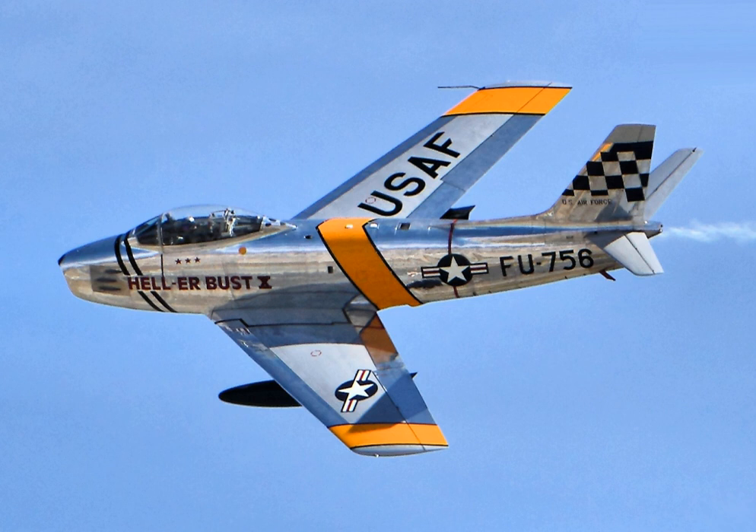The North American F-86 Sabre, sometimes called the Sabrejet, is a transonic jet fighter aircraft. Produced by North American Aviation, the Sabre is best known as the United States' first swept-wing fighter that could counter the swept-wing Soviet MiG-15 in high-speed dogfights in the skies of the Korean War, fighting some of the earliest jet-to-jet battles in history.